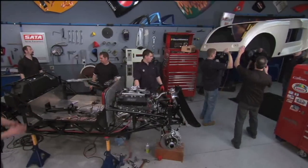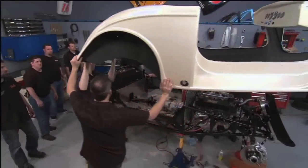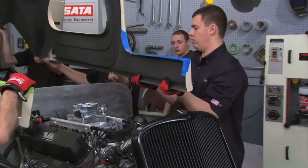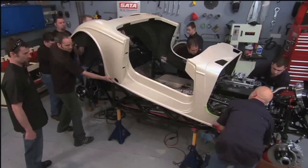All right, kids, here we go — time for the body to go on. The first thing is we've got to make sure we pre-drilled holes so that the doors will fit. There are little chassis holes that have to go back into the exact right spot. In theory, the front goes in first and kind of tucks under the A-arms — that's why we taped up the front.